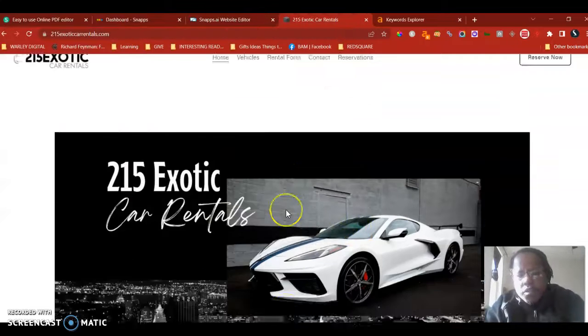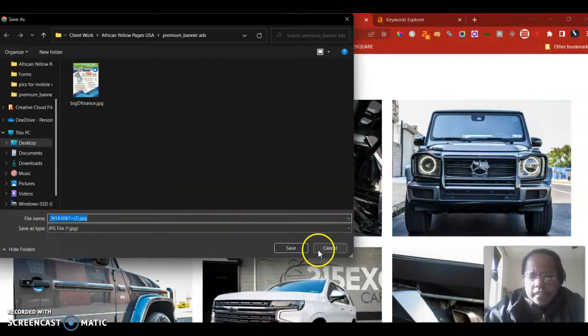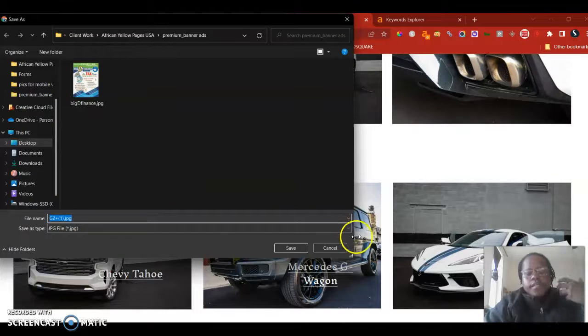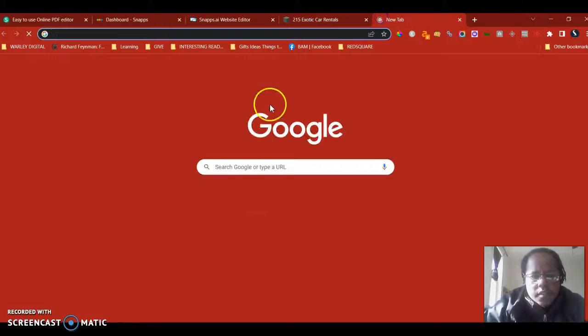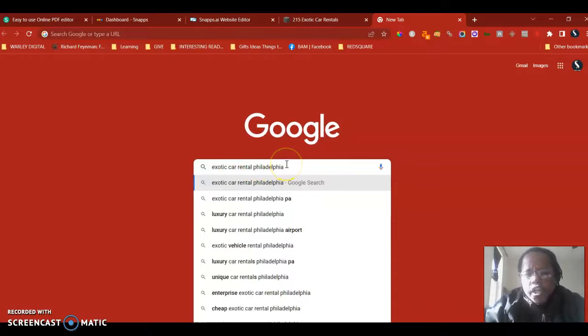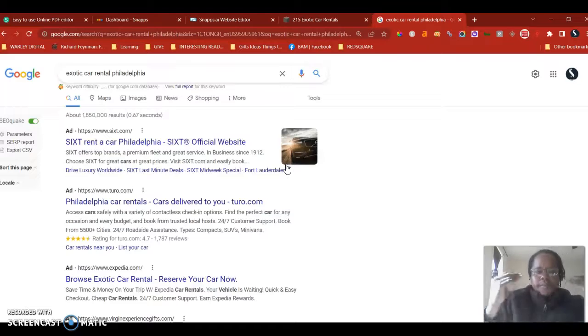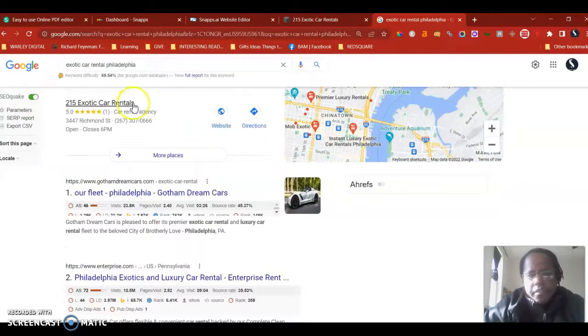Keywords are those phrases people type into Google to find your services. Make sure your images are also saved with keywords — for example, I can see one of your images is saved as a string of random letters and numbers. It's important to save images as actual keywords so Google can tell you're relevant. For example, if I was looking for your business, I might type something like 'exotic car rental Philadelphia' or 'luxury car rental Philadelphia' — someone typing that has buyer intent.